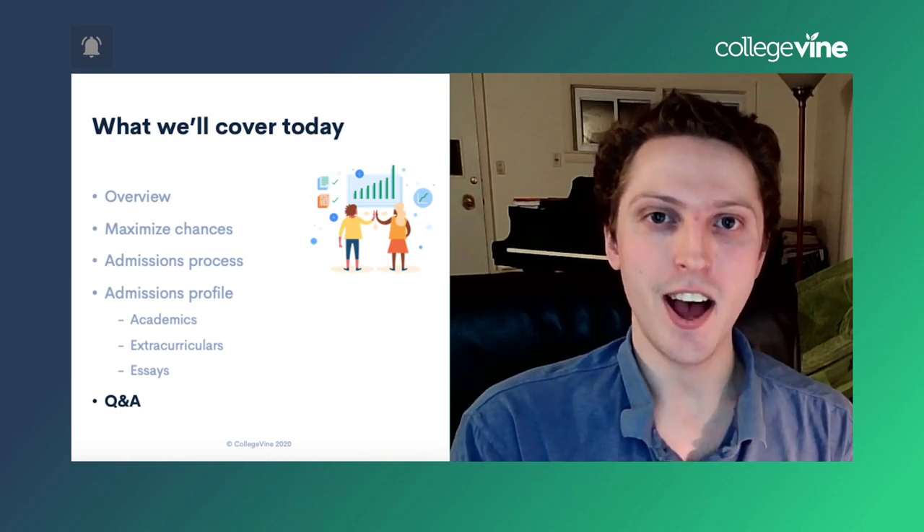If you enjoyed the video, please don't forget to like and subscribe to our channel and ring the notification bell below so you don't miss any new videos. Also, share the video with your friends if you enjoyed it.